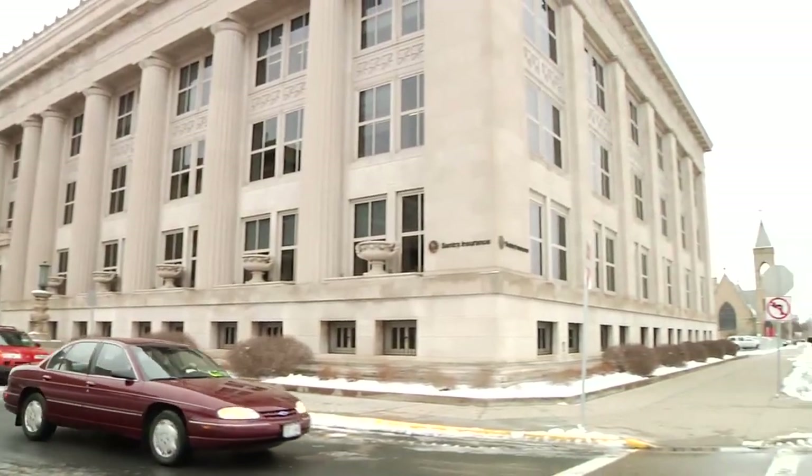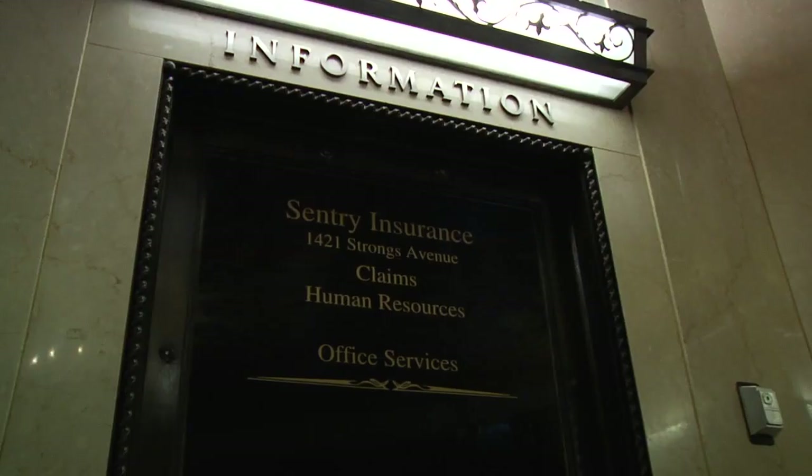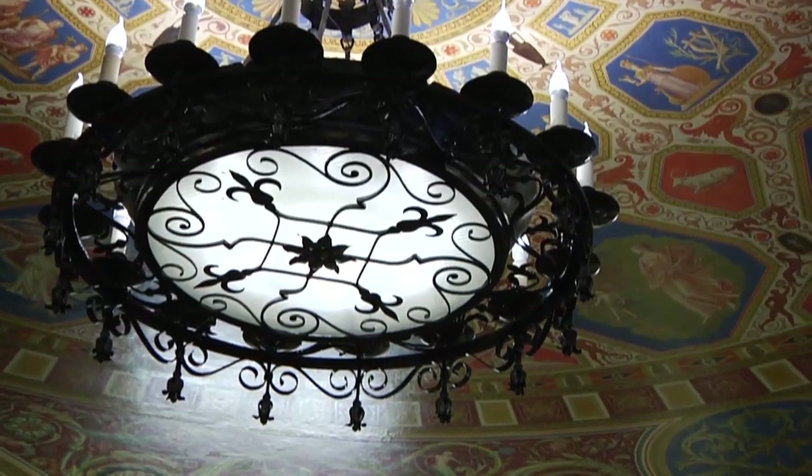In the Strong's building, some of his work in the lobby includes the balustrade, the elevator doors, the repoussé, the information sign, and the beautifully fragile chandelier.